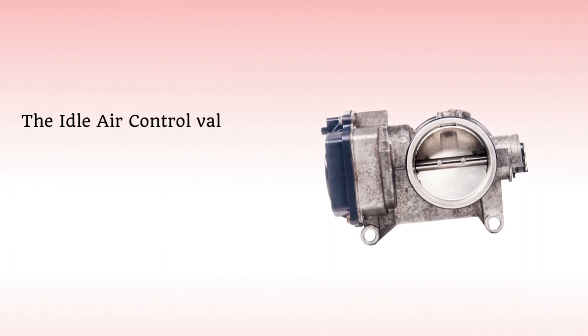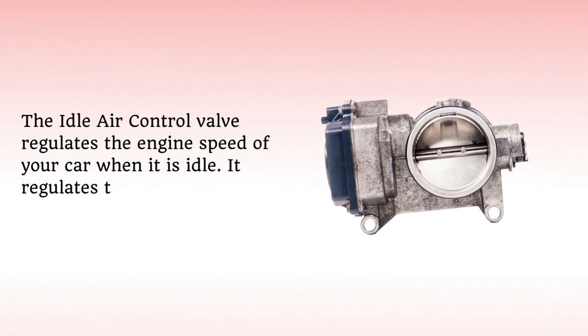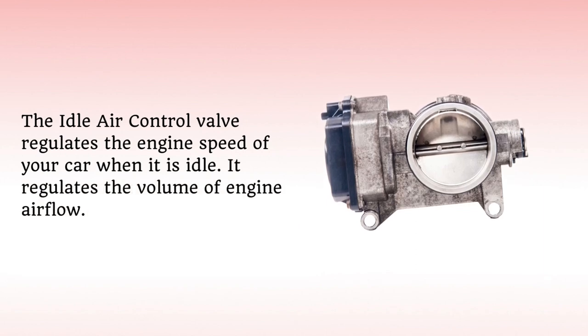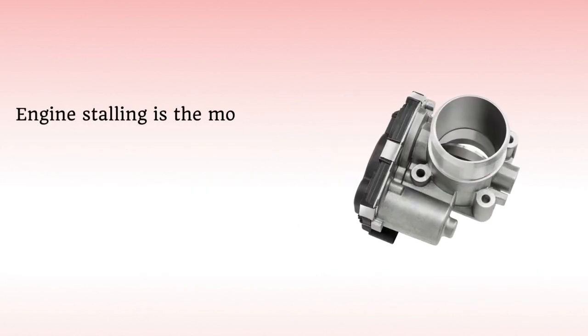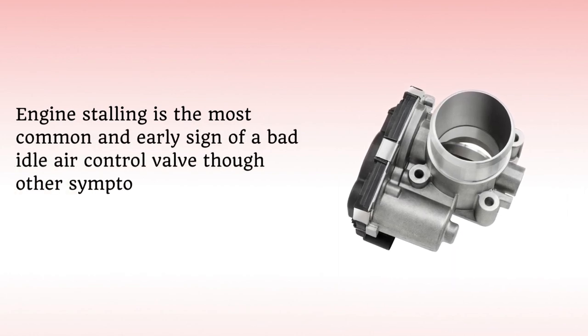The idle air control valve regulates the engine speed of your car when it is idle. It regulates the volume of engine airflow. Engine stalling is the most common and early sign of a bad idle air control valve, though other symptoms can also appear.